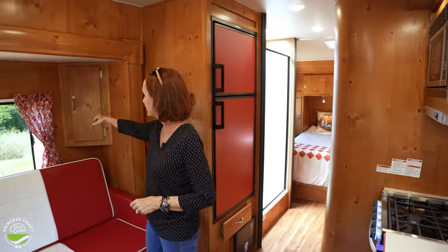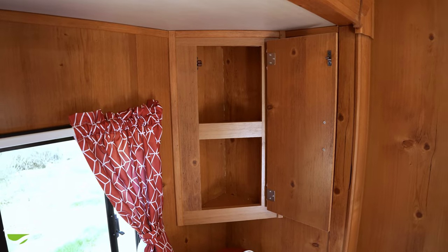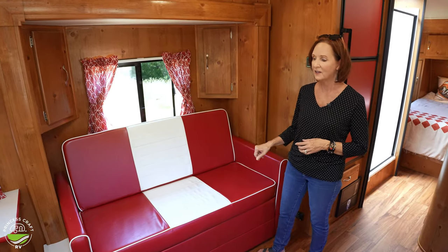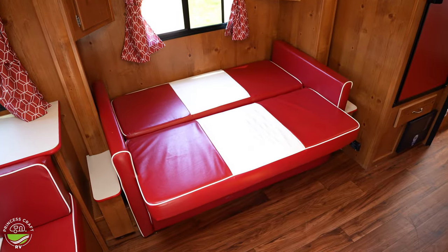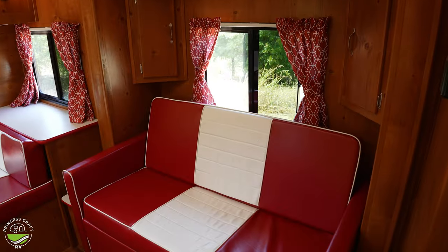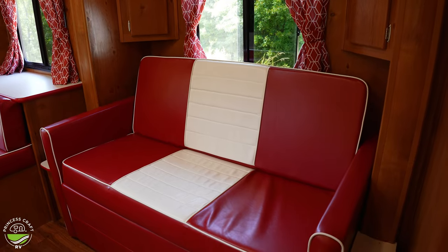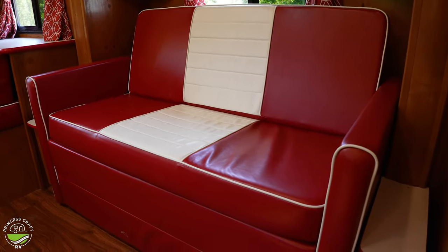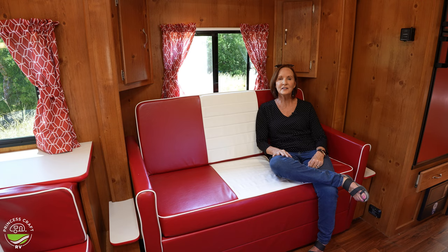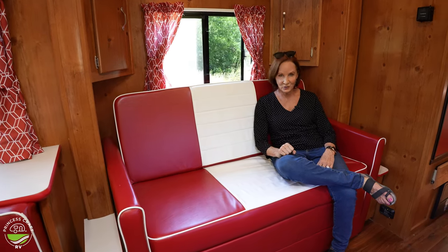Two more storage cubbies right here above the sofa. This sofa is four foot four inches long, so it's a child sleeping area — it does lift up and fold out into a bed if you want to use that. If you don't need the extra sleeping, it's a super comfy sofa, and the TV is going to swivel around so you can see it from the sofa really easily. I love this open space — the slide-out is only about two feet deep, but it's enough to open up this living area. It's really a nice cabin-y feel, so check out the 23RSS.